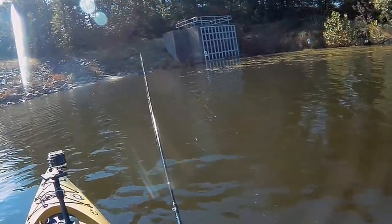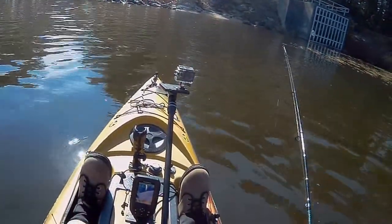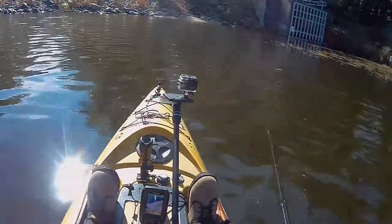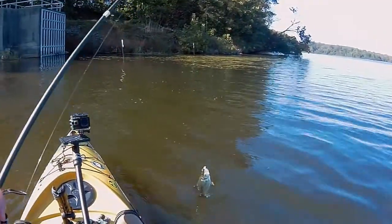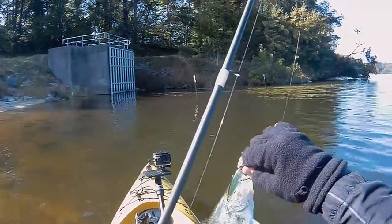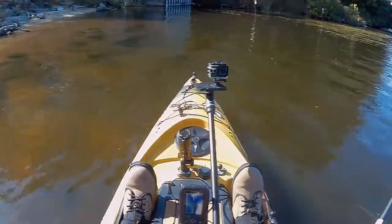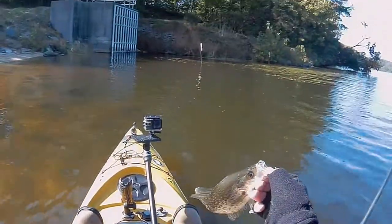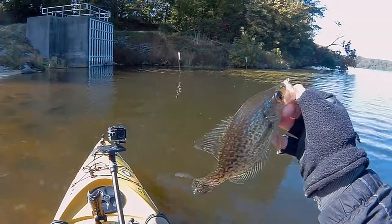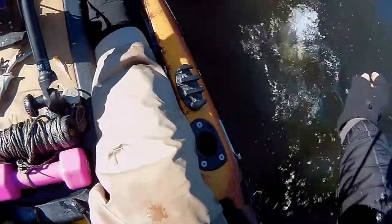I just had a fish on — I was trying to turn this thing on, but it doesn't work when you're trying to reel a fish in at the same time. Finally, the first fish of the day on a jerk bait. Crappie. Not a bad one. Hook came right out. Well, I haven't caught anything all day so that's at least something. Just let him go.